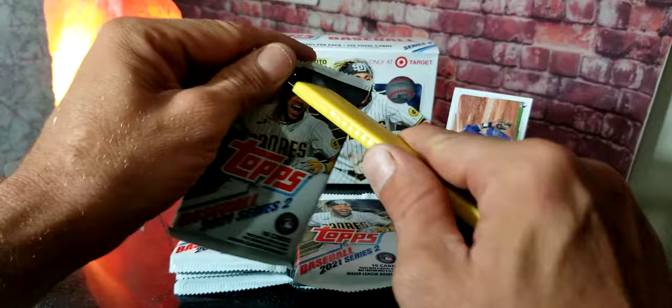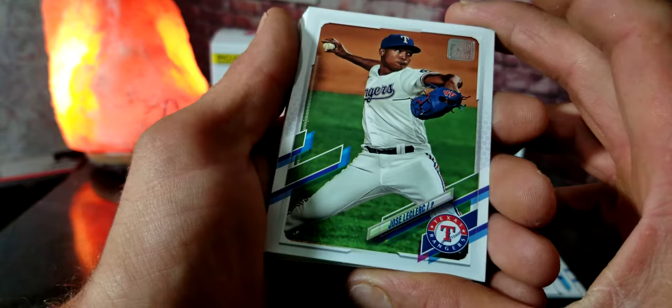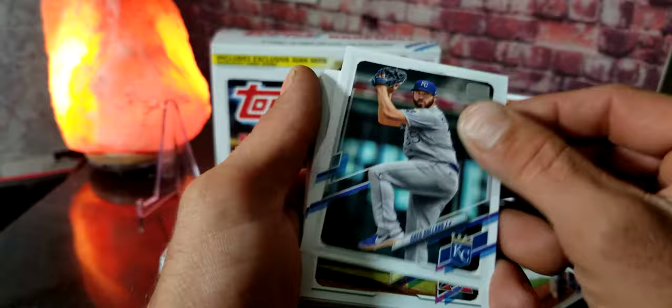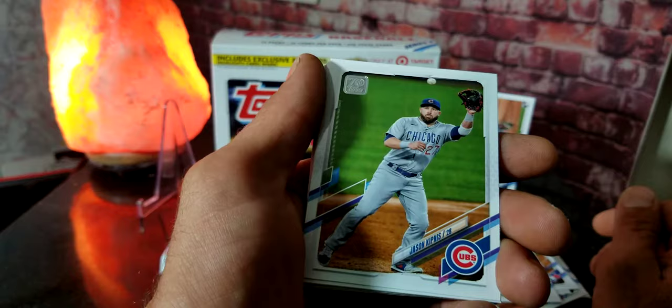Like the first video we did opening this box, we got a ton of rookies, so hopefully they don't stop. We got Jose Iglesias, Tucker Barnhart, Tyler Glasnow, Greg Holland, Zach Gallen Future Stars, Danny Jansen, Kyle Tucker, and Jason Kipnis.